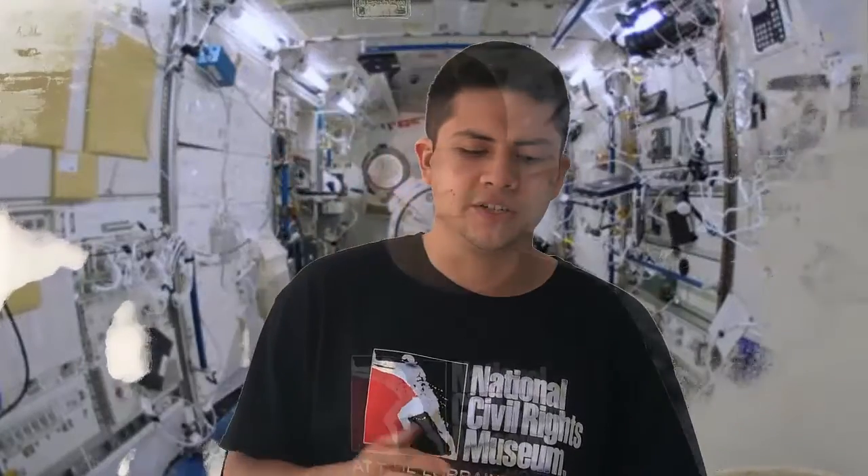According to Ecovidrio in 2018, each astronaut consumes 3.5 liters per person per day, and they also say that for a crew of four astronauts they need 18 tons of water per year.